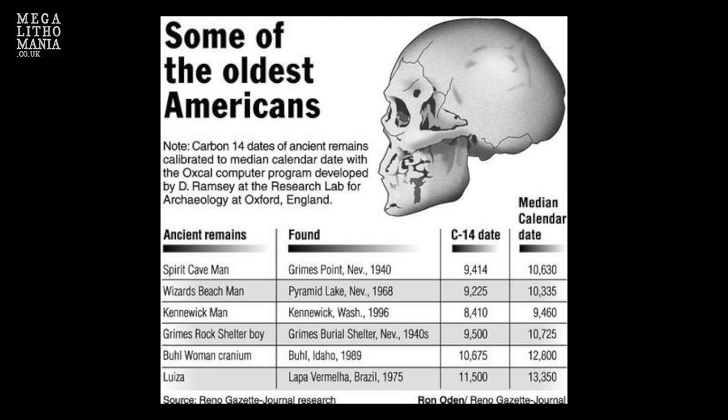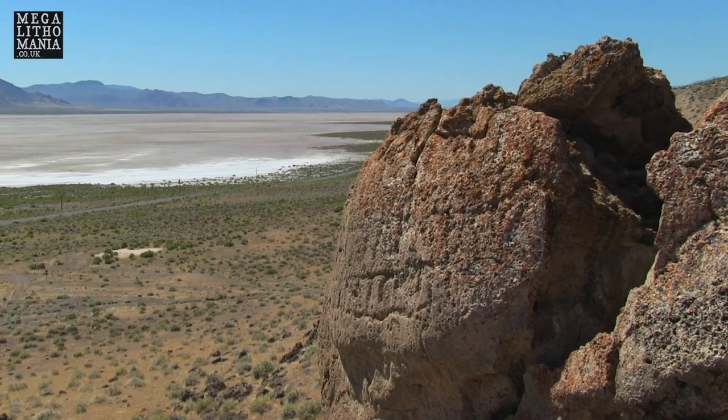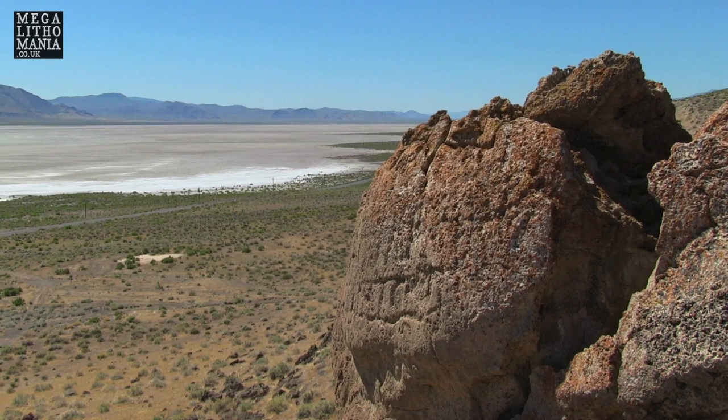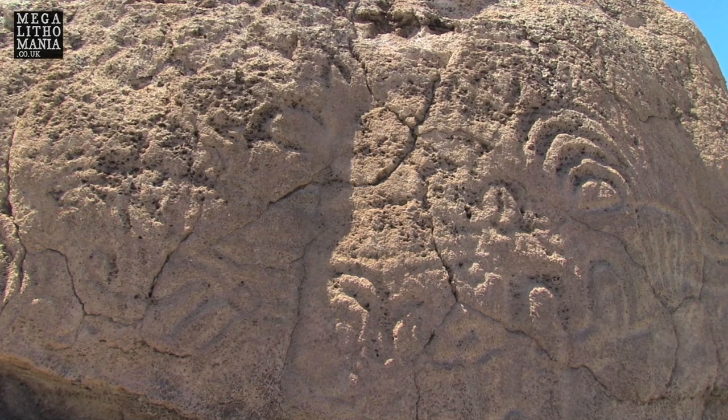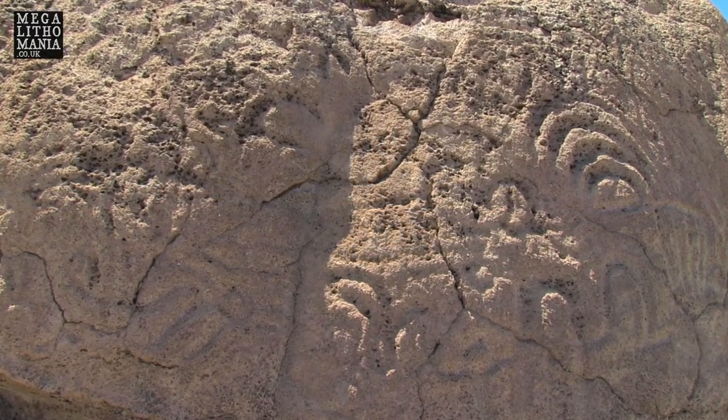But it still doesn't really explain the Winnemucca rock carvings, which are 14,800 years old — even older, way before the first Clovis people, way before the first known people in North America.